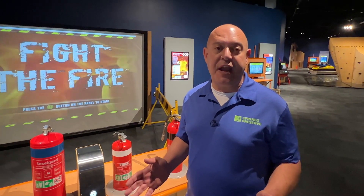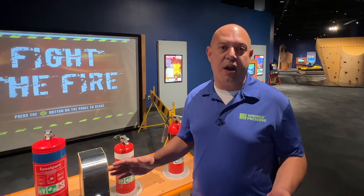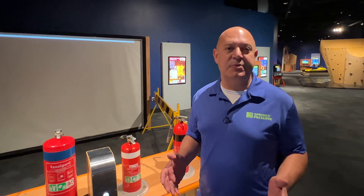Knowing what kind of fire extinguisher to use in a particular fire is very, very important. For example, you wouldn't use water on an electrical fire, as that would spread the fire. That's one of the things you can learn here at the Rescue exhibit at the Springs Preserve's Origin Museum. We hope to see you here soon.